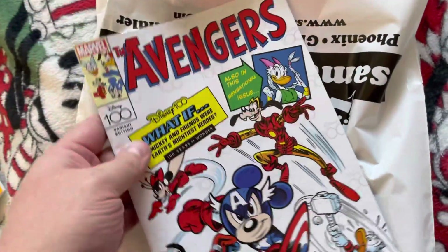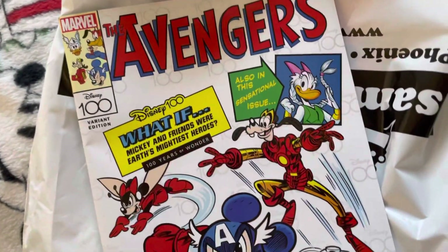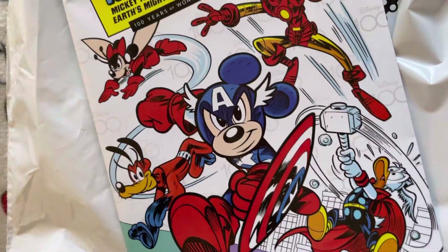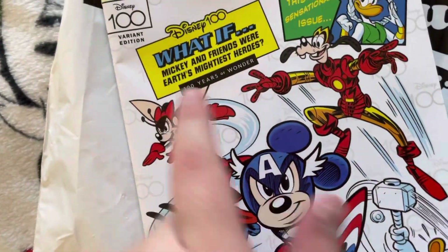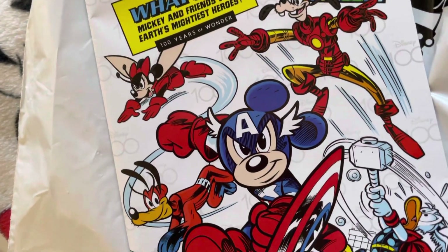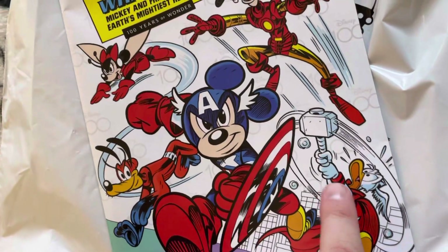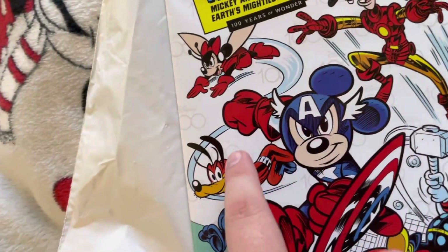Same thing with this one. This is just an adventure comic book. I have Marvel Unlimited but I picked this one up because I really like the cover. We got Ant-Man, Wasp, Iron Man, Loki, Captain Marvel, and Thor - but Thor is Donald Duck, Mickey Mouse, Pluto...